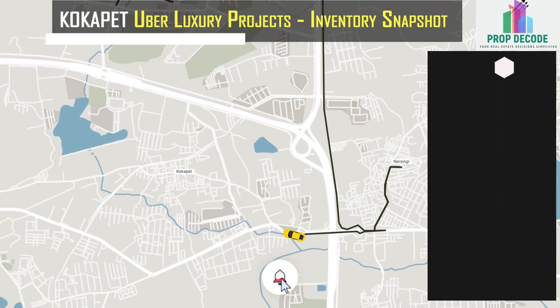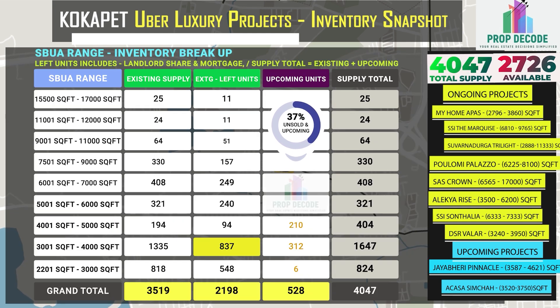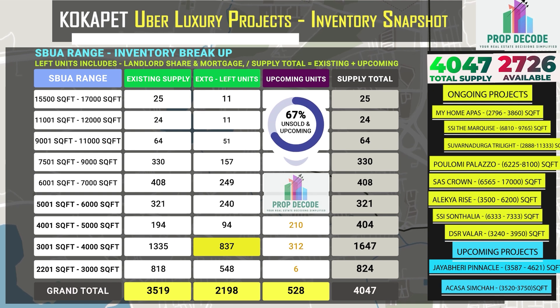In Kokapet, 2,726 units are available against the total supply of 4,047 units. Let's look at the existing inventory breakup and also the upcoming inventory of 528 units.